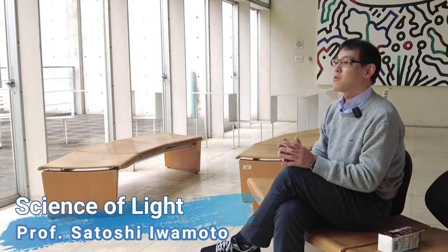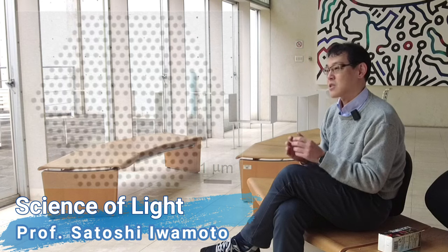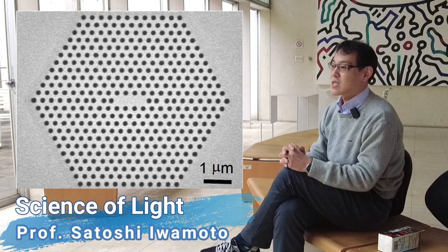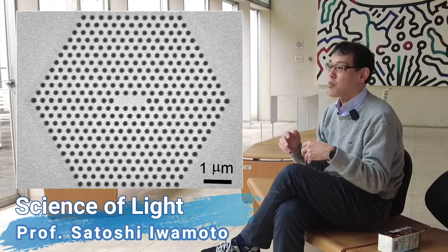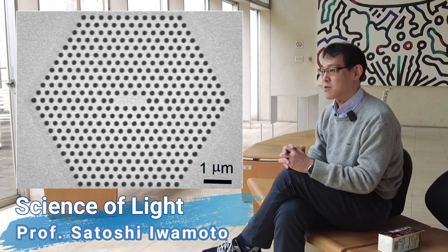To answer these questions, we need to understand the basic properties of light. The aim of this course is to learn them through a series of lectures. In addition, we will briefly touch on nanophotonics — my research field — which explores novel approaches to control light using nanostructures.